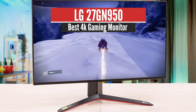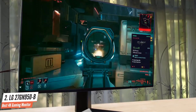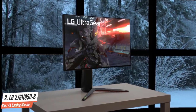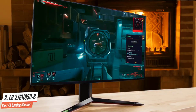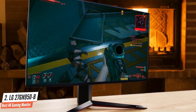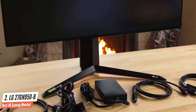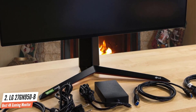Number 2: LG 27GN950B – Best 4K Gaming Monitor. The LG 27GN950B is a great 4K gaming monitor. It has a high 160Hz refresh rate, but you can only achieve that over a DisplayPort connection, and you need a high-end graphics card to take full advantage. It lacks HDMI 2.1 support and can only achieve 4K at 60Hz over an HDMI connection. It delivers impressive gaming performance thanks to its incredible response time that results in extremely clear motion, and it also has an incredibly low input lag. It has VRR support to reduce screen tearing.